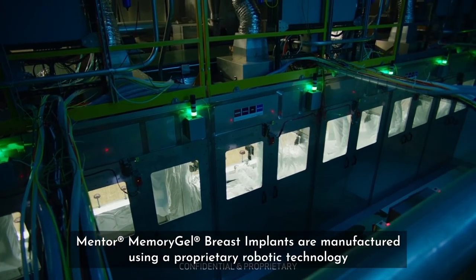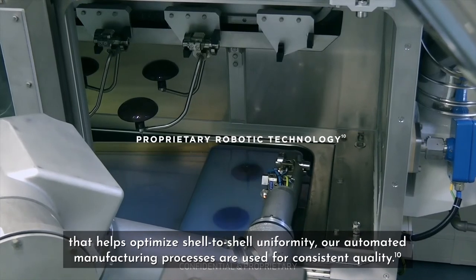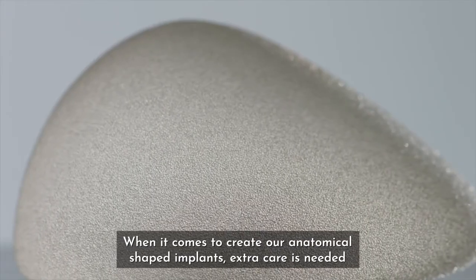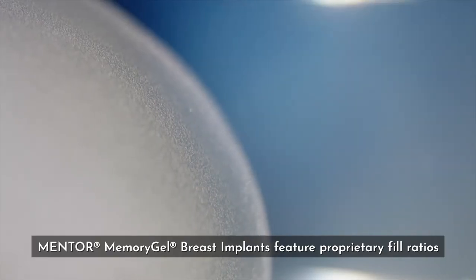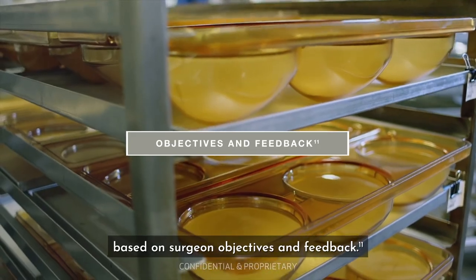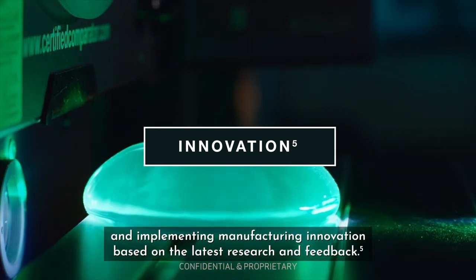Mentor Memory Gel Breast Implants are manufactured using a proprietary robotic technology that helps optimize shell-to-shell uniformity. Our automated manufacturing processes are used for consistent quality. When it comes to creating our anatomical shaped implants, extra care is needed. Mentor Memory Gel Breast Implants feature proprietary fill ratios based on surgeon objectives and feedback. We're constantly evaluating materials and implementing manufacturing innovation based on the latest research and feedback.